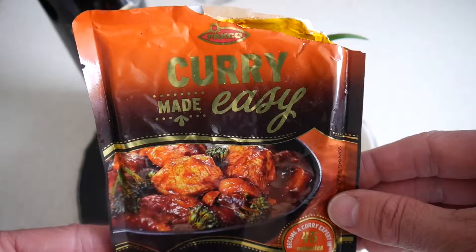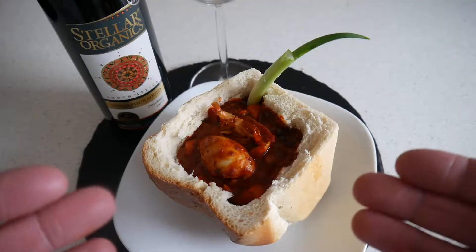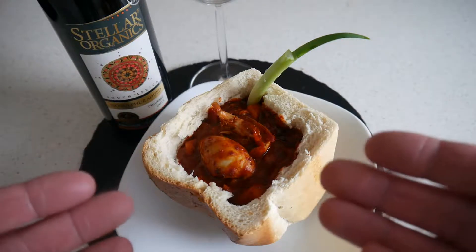I used this sauce as a base — curry, chicken peri-peri — and then I added some garlic, spring onions, bell peppers, and sweet potatoes.